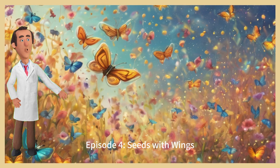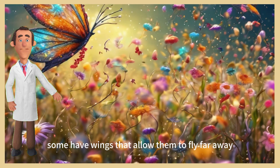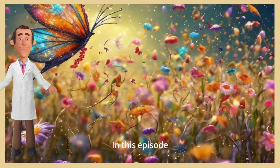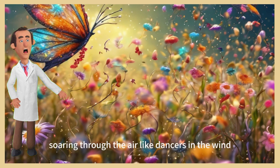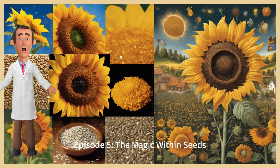Episode 4: Seeds with wings. Seeds don't just grow on the ground — some have wings that allow them to fly far away. In this episode, we'll explore how seeds spread, soaring through the air like dancers in the wind, seeking new homes and opportunities.